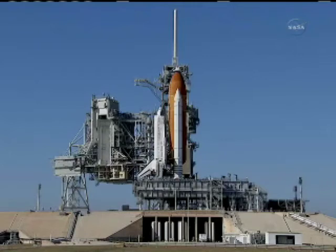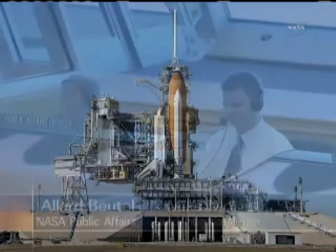Joining us now to end up our commentary is the person we brought on to start our commentary, Mike Moses, the Space Shuttle Program Launch Integration Manager. We've been hearing about it this morning, Mike, but so far, so good in the test results so far.